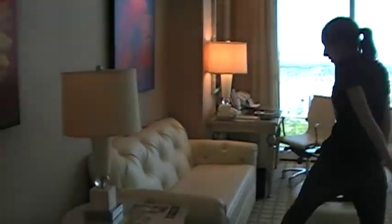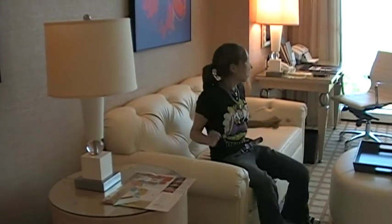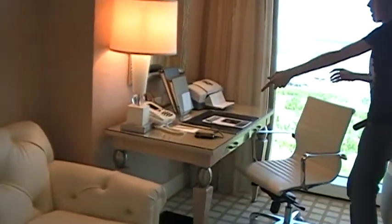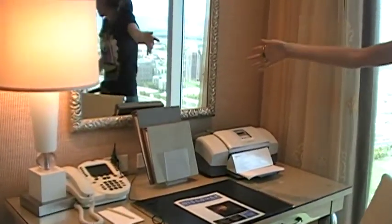Here's the couch so you can lay on it and look all fancy. And then there's a desk with a phone that says your name on it, a fax machine, and a mirror.